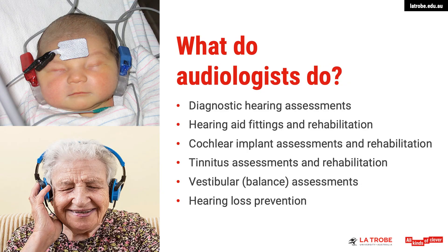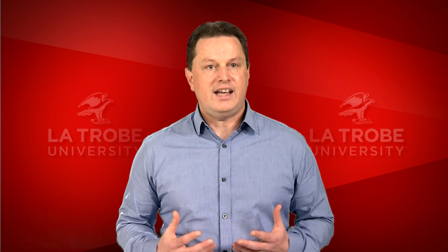The second area you may work in is hearing aid fittings and rehabilitation. As an audiologist we understand that one of the most important benefits of hearing aids is they help people with hearing loss stay connected to the most important people in their lives, their family and friends.